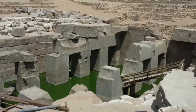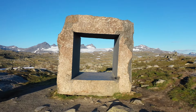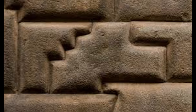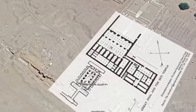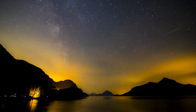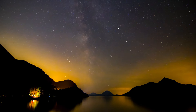Another captivating aspect of the Osireion is that some of the granite blocks appear to have been cut with a level of precision that would be challenging to achieve even with modern tools, leading to speculation about the methods used by the ancient Egyptians. Moreover, some of the chambers and passageways align with astronomical phenomena such as the solstices and equinoxes, suggesting the builders had an advanced understanding of astronomy.